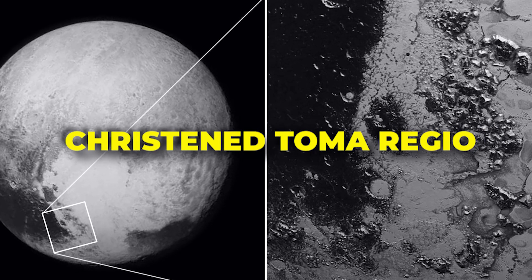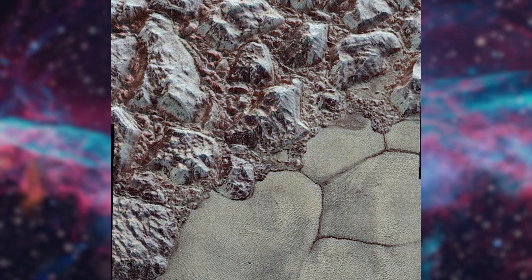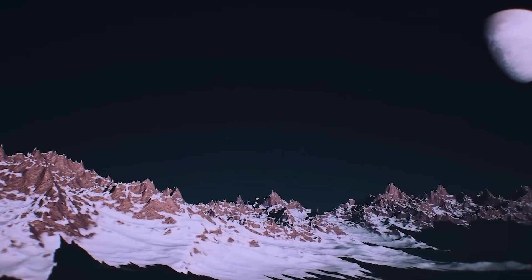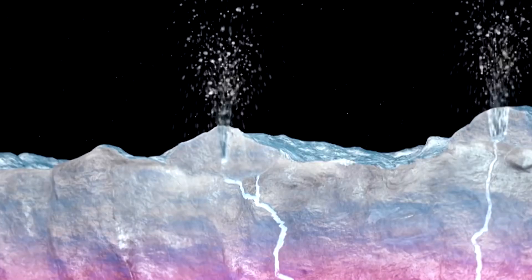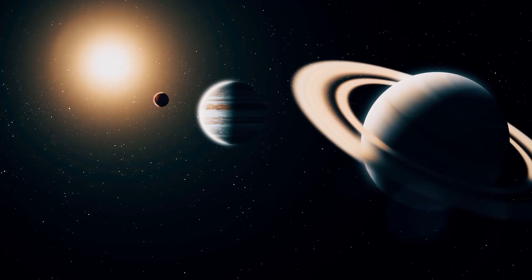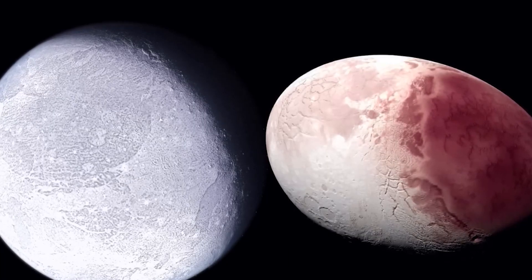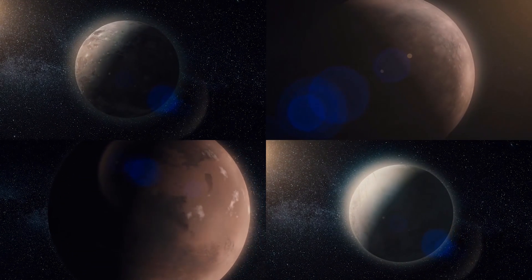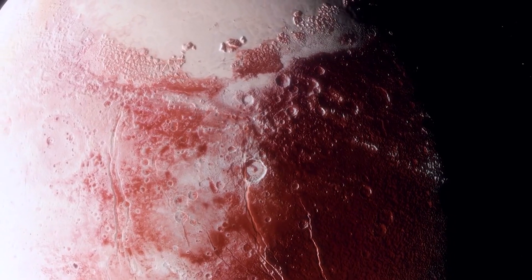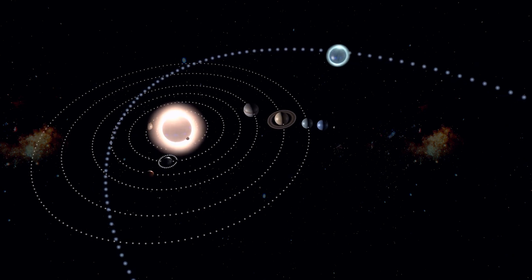The heart-shaped anomaly, christened Tombaugh Regio in homage to Pluto's discoverer Clyde Tombaugh, stole the spotlight. The rugged and captivating Sputnik Planum, encircled by nitrogen mountains, unveiled a vibrant Pluto alive with geological wonders. This visual spectacle sparked cosmic contemplation, prompting a debate about the very definition of a planet. Objects like Eris, akin in size to Pluto, ignited discussions about planetary prerequisites — should the roster of planets expand, or adhere to a more stringent criterion? The discourse underscored the intricate challenges of classifying celestial entities within our sprawling solar system.